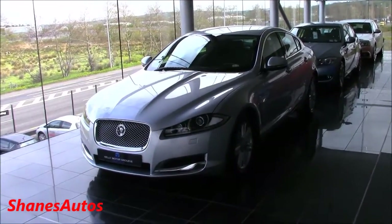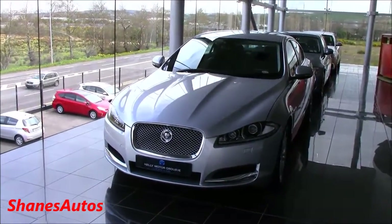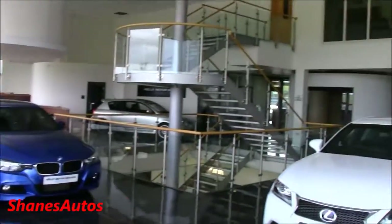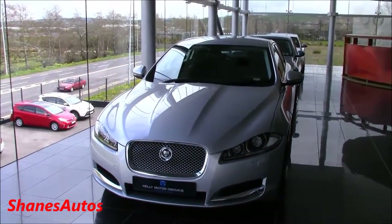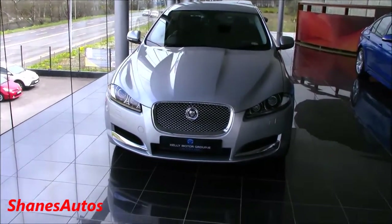Hello everyone. Today we're going to be taking a very quick look at this 2012 Jaguar XF. Unfortunately I'm not able to do a full review of this car today. The main reason is because we're in the showroom — this is actually the big problem. This is a diesel Jag and we're not allowed to bring it outside today, and I can't have the engine running inside either because the exhaust fumes will build up.